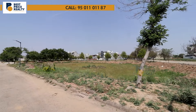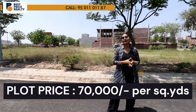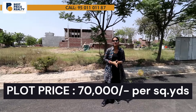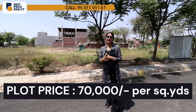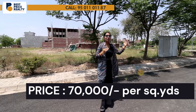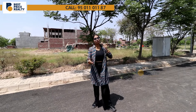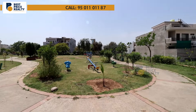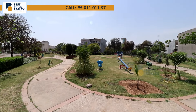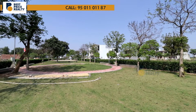I will talk about the pricing. The starting price will depend on several factors: the size of the plot, the facing — whether it is highway-facing, corner-facing, west-facing, or east-facing. All these things affect the plot price. In this gated society, park-facing options are also available. You will get green areas with different parks within the society.